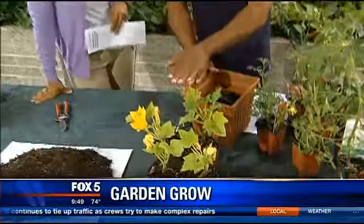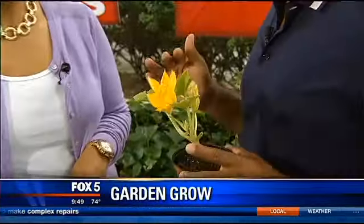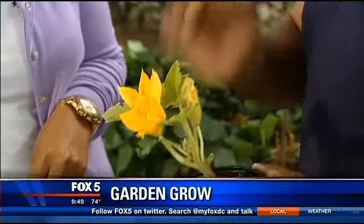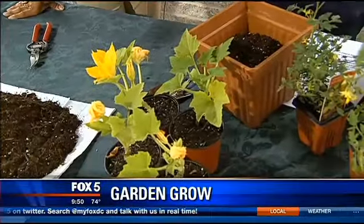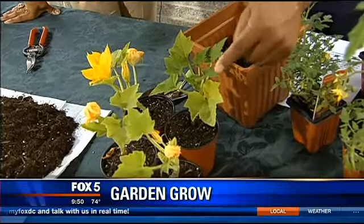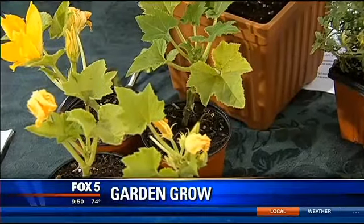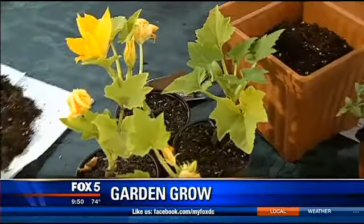Squash: the one thing that everybody does is buy one squash plant because they think it gets so big and out of control. If you don't have space in your garden for squash, don't plant it, because you have to plant squash in a grouping — they cross-pollinate. The pollen from one plant will make the squash on another. If you only have one squash plant, you will never have squash. Very lonely squash.